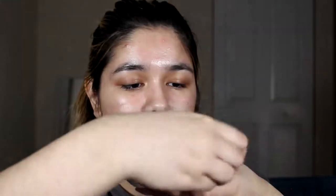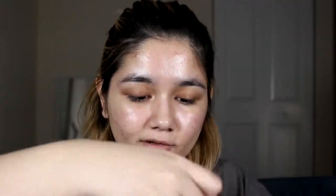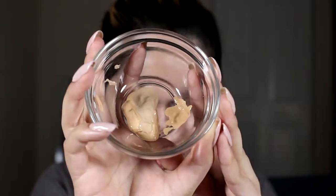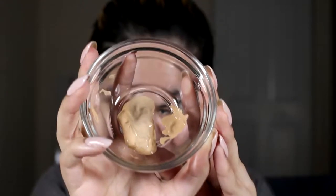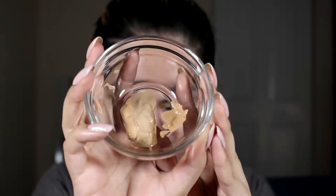I considered adding a cushion foundation but decided against it — I quite enjoy that one and don't want to ruin it. So this is my unmixed mixture. It looks disgusting. It's actually quite thick, not very runny, which makes me think this is going to be really heavy on my face, but we're gonna hope for the best. I'm gonna mix it up right now and then apply it right after.